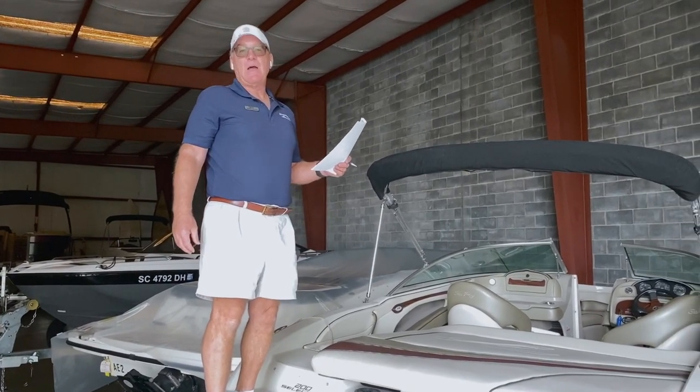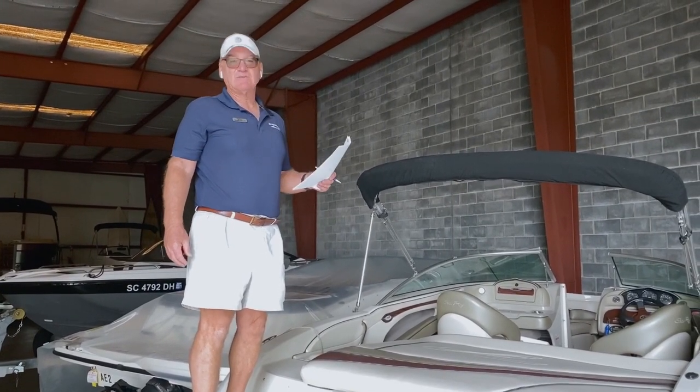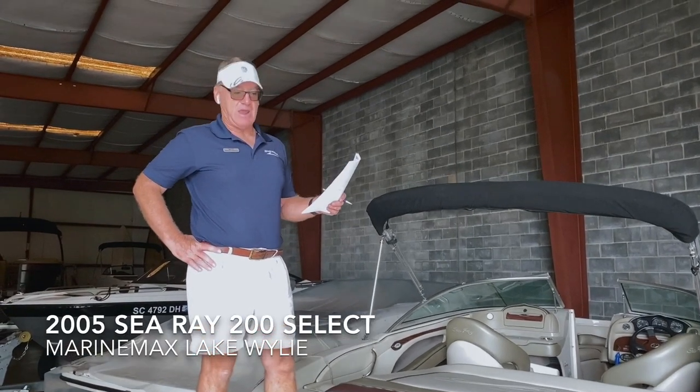Hi, this is Dennis Orcutt, MarineMax Lake Wiley. Today we're going to look at a 2005 Select by Sea Ray.